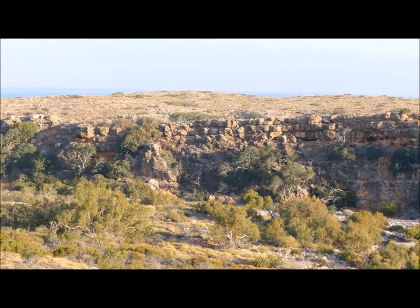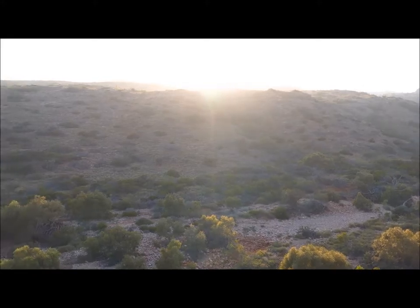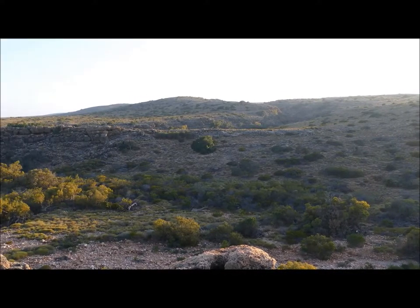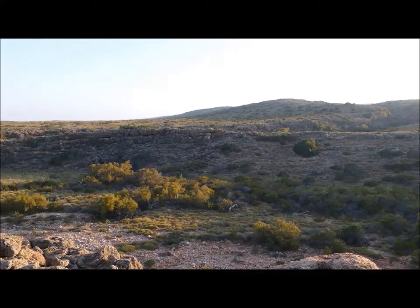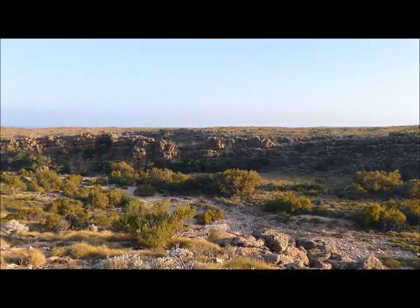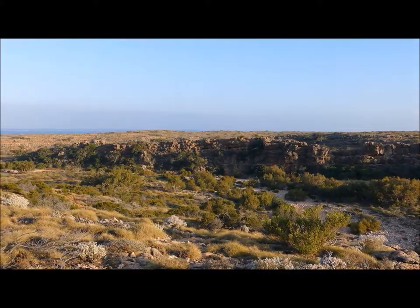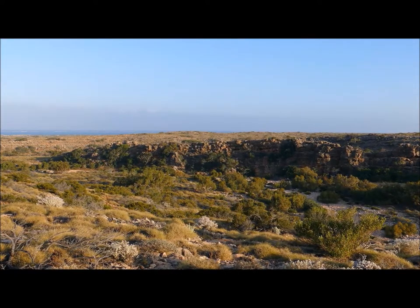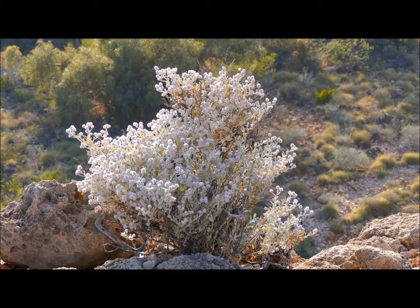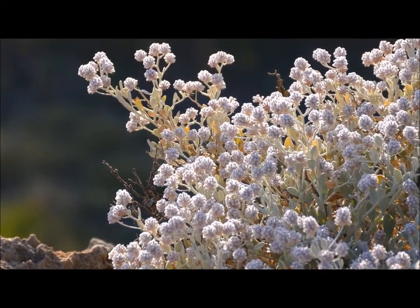Rock wallabies have been doing extremely well. We've had good conditions over the last few years, and with our introduced predator control and feral goat control, rock wallabies are being seen in new gorges and new spots on both the west side and the east side, and they appear to be increasing in numbers. They're even occupying sites that we wouldn't necessarily consider to be optimum habitat, but that's a sign that they're doing really well if they can survive in sub-optimal habitat.